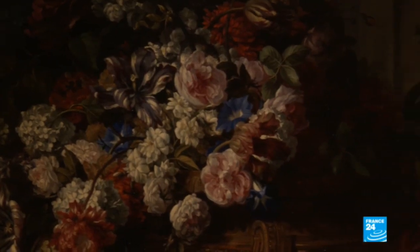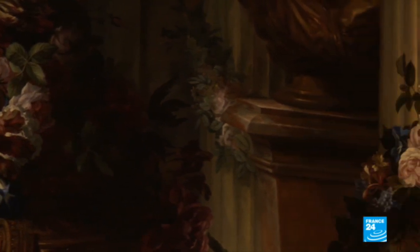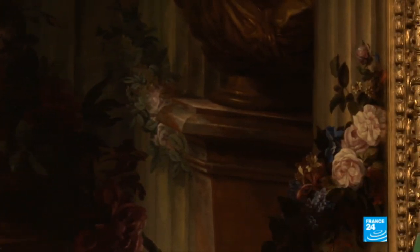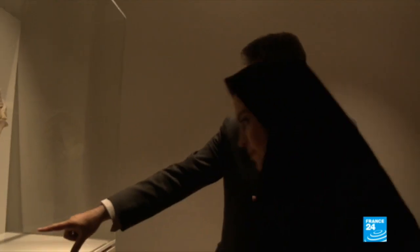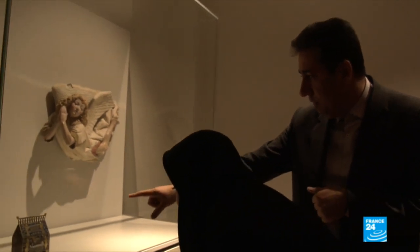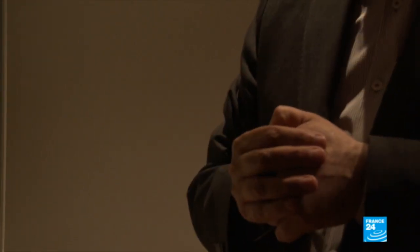The Louvre in Tehran is the first ever large-scale exhibition in Iran by a major Western museum, and the result of a cultural agreement signed in 2016 between France and Iran. For the director of the National Museum of Iran, the exhibition illustrates how relations between the two countries have improved since the 2015 nuclear agreement.